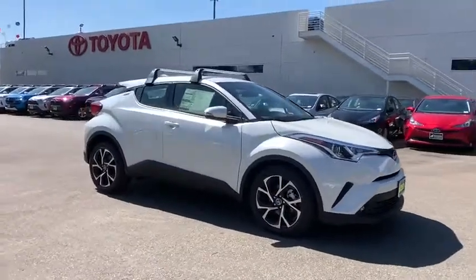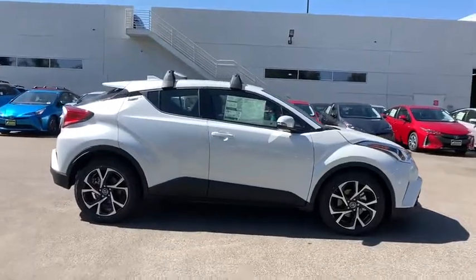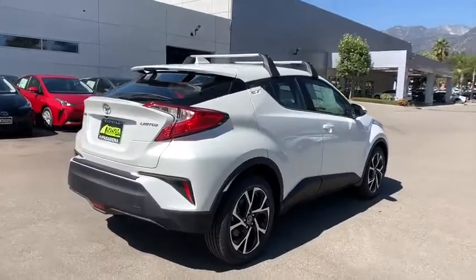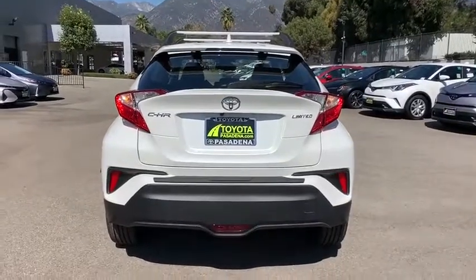Looking for the right vehicle? Check out the 2019 Toyota C-HR. The Toyota C-HR's fresh design makes it stand out in the crowd, and the interior oozes with style. The C-HR handles like a race car and has all the safety features you'd expect from a Toyota vehicle.